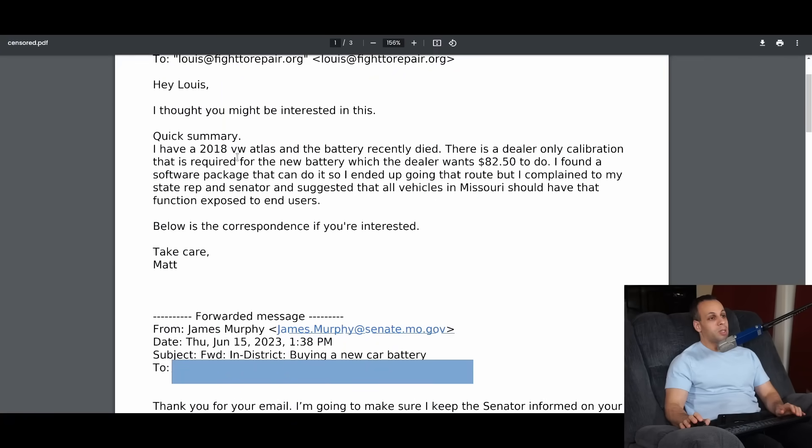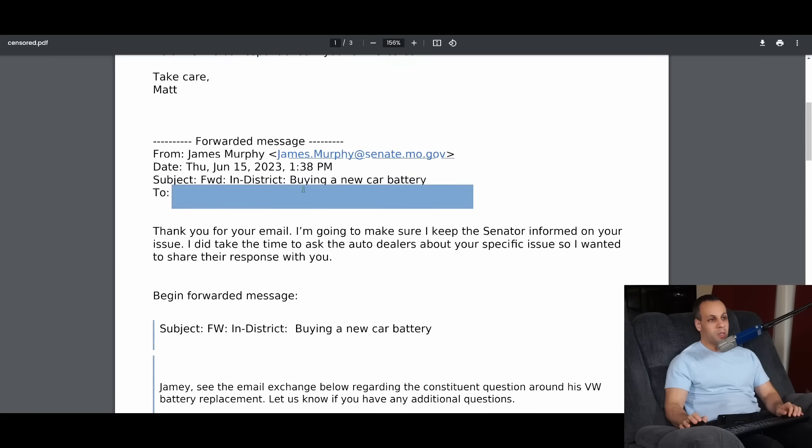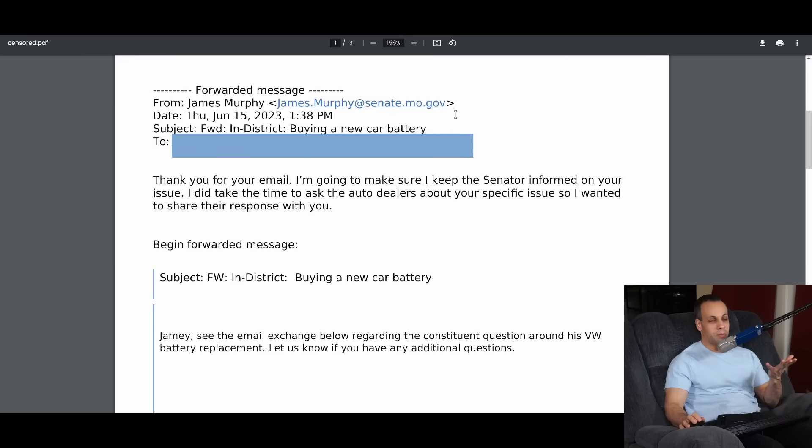Lewis, I thought you might be interested in this. Quick summary: I have a 2018 Volkswagen Atlas and the battery recently died. There's a dealer-only calibration that is required for the new battery, for which the dealer wants $82.50 to do. I found a software package that can do it, so I ended up going that route. But I complained to my state rep and senator and suggested that all vehicles in Missouri should have that function exposed to end users.